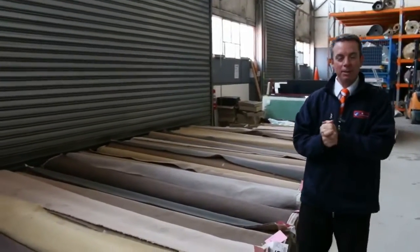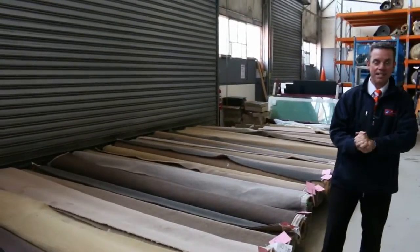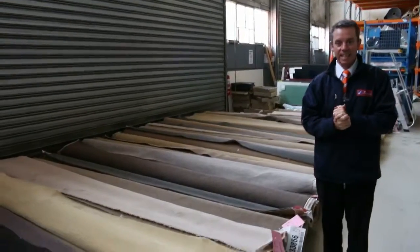G'day, I'm John from Fowles Auction Sales. I'm here to preview tomorrow's carpet auction. It's Wednesday the 25th of May at 10am.